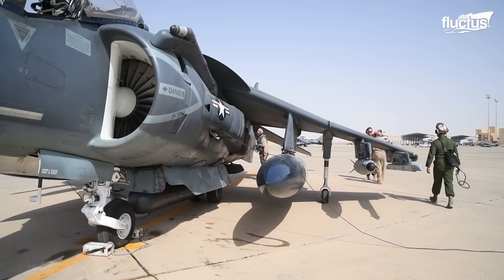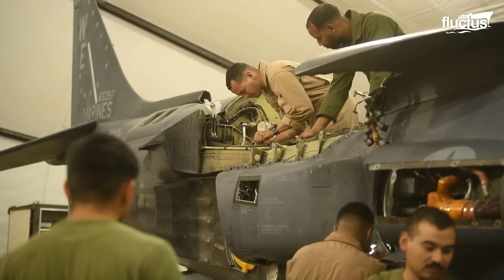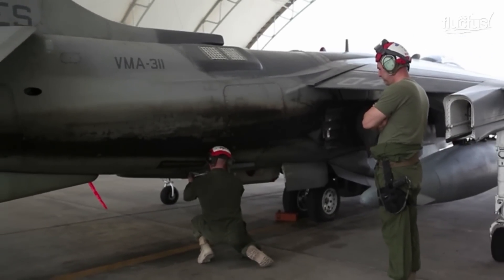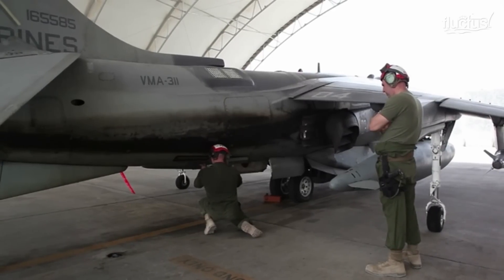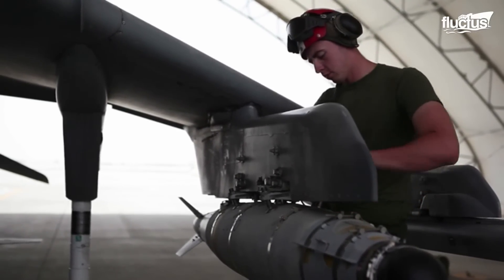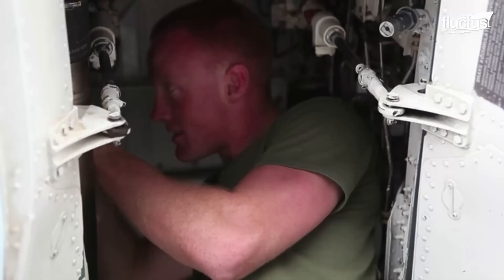Their work includes everything from preventative maintenance to sophisticated repair chores, and they even handle the relevant ordnances. Routine inspections, service, and system checks are performed on a regular basis after flying plans or set flight hours, depending on the aircraft's technical manual. For deeper, more sophisticated repair, aircraft may undergo program depot repair, which is typically performed at the Fleet Readiness Center East in Cherry Point, North Carolina.